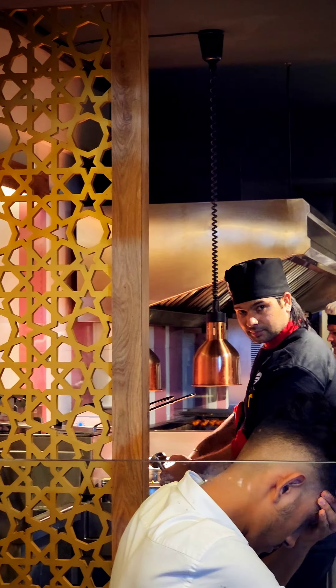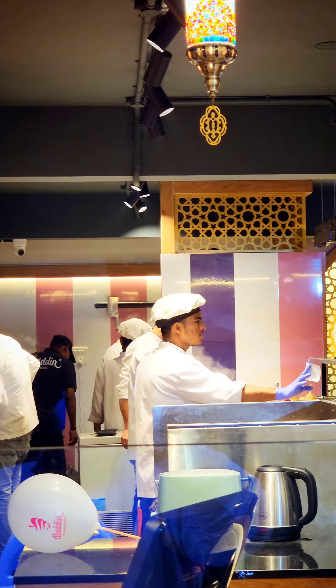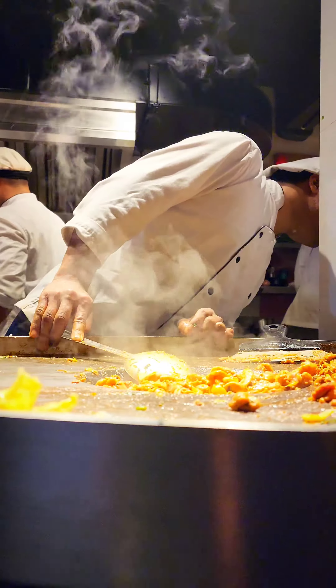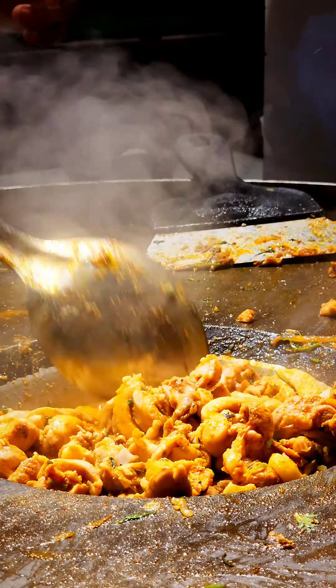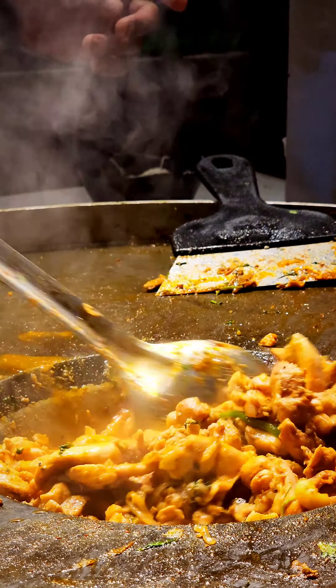The restaurant was filled with chefs — there are many chefs working there to produce good, juicy food. We saw this big pan with chicken; it was a different kind of pan. The chef was just preparing good chicken, roasting it and tossing it. The chicken was so juicy and mouth-watering.